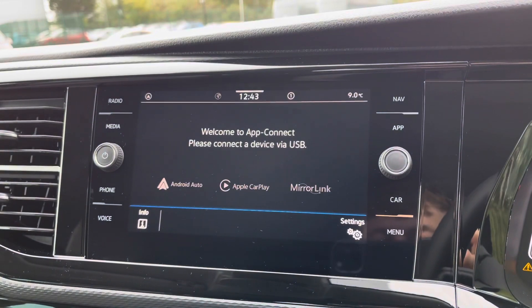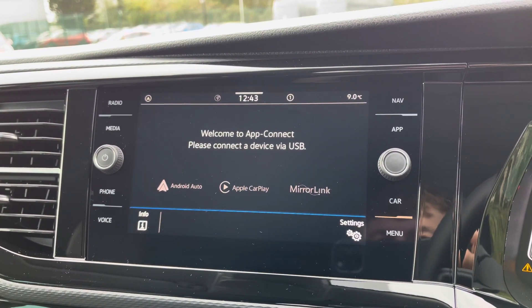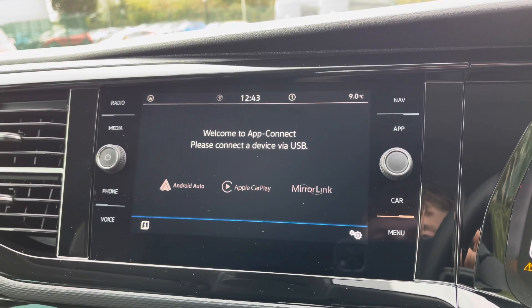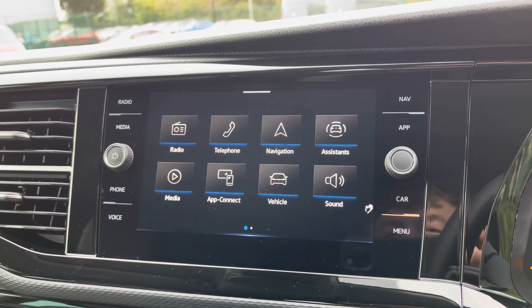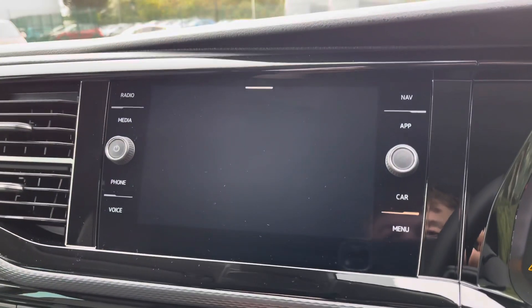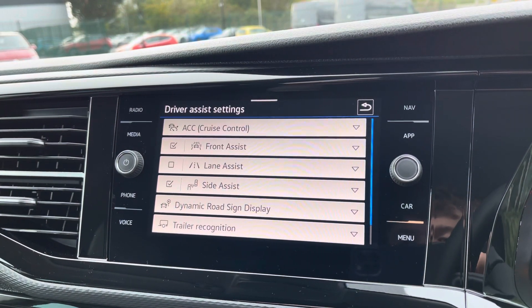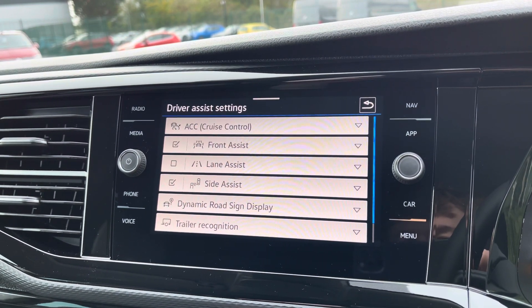App Connect will allow you to connect your phone via Android Auto and Apple CarPlay to mirror applications such as Spotify and Apple Music, as well as plenty of other road-safe apps. You also have easy access to your vehicle status, and the main menu boasts plenty of other options including sound adjustments and the assist systems — which include adaptive cruise control, front, lane and side assist, as well as the dynamic road sign display and trailer recognition system.